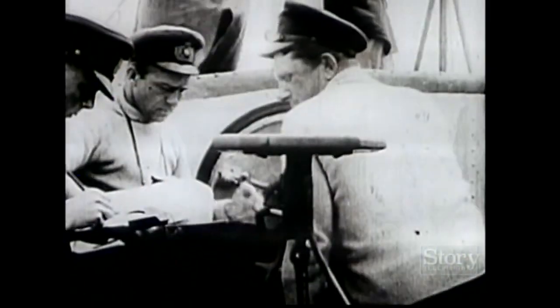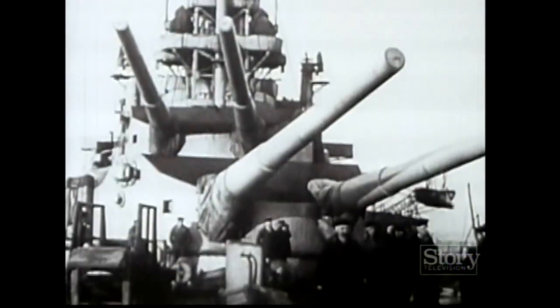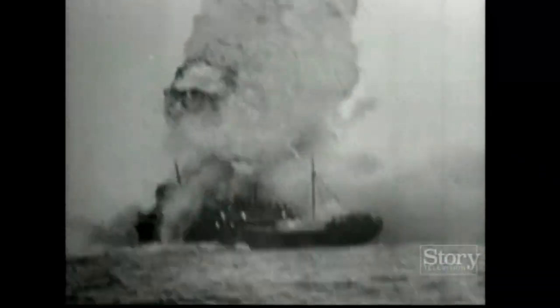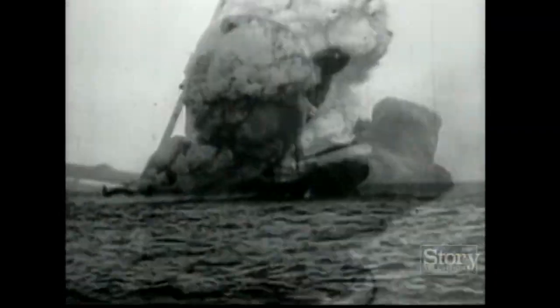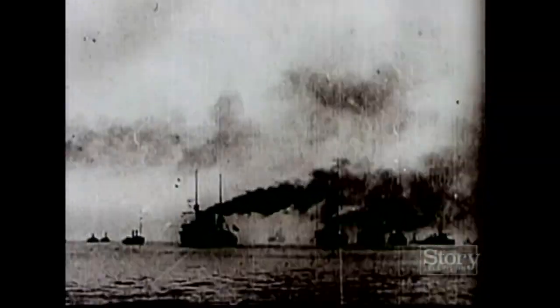Ultimately, it was the Germans who truly grasped the versatility of the submarine as an ocean-going weapon, one that could attack both military and commercial targets. During World War I, Germany's undersea boats — U-boats — hobbled Britain's powerful fleet. By late 1916, unrestricted submarine warfare, in effect commerce raiding, had practically starved the British out of the war.